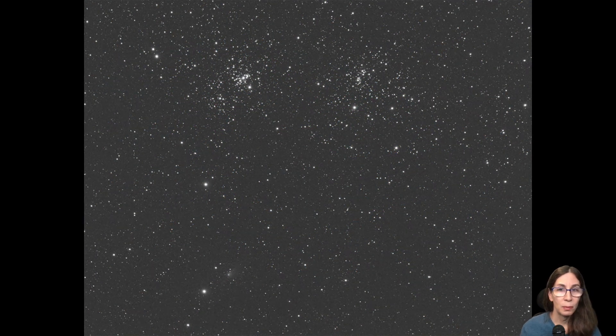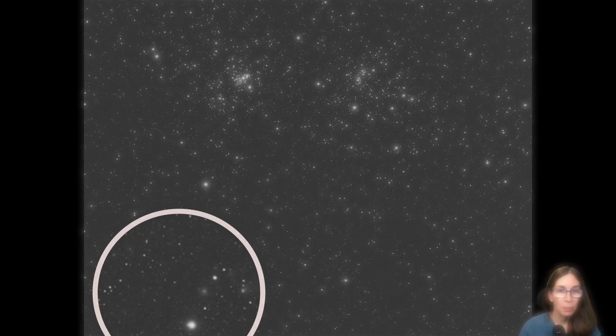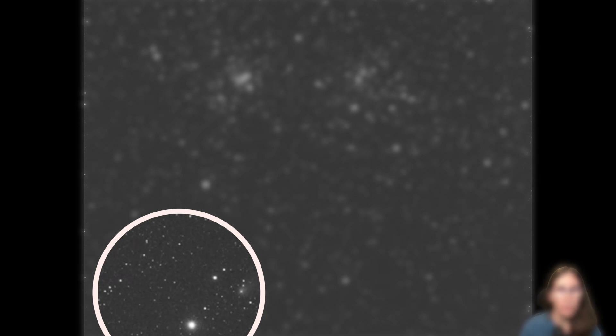My next attempt was Comet C/2017 T2 PanSTARRS. This was my first real failure of the year. I used my mono camera and didn't realize how little the comet was moving from frame to frame. Ultimately, I couldn't produce the image I wanted and settled for an animation showing the movement of the comet over a few hours. There's also a video about this one if you want the gory details.